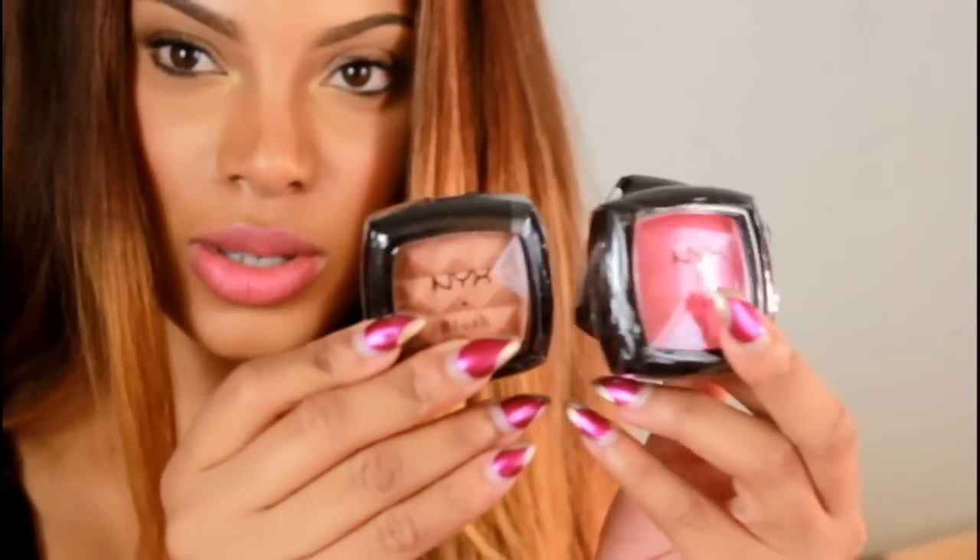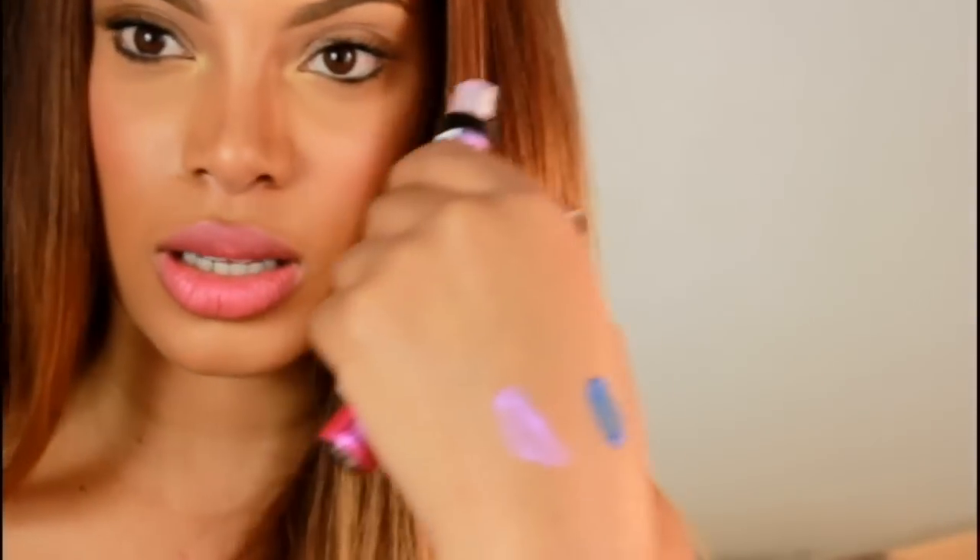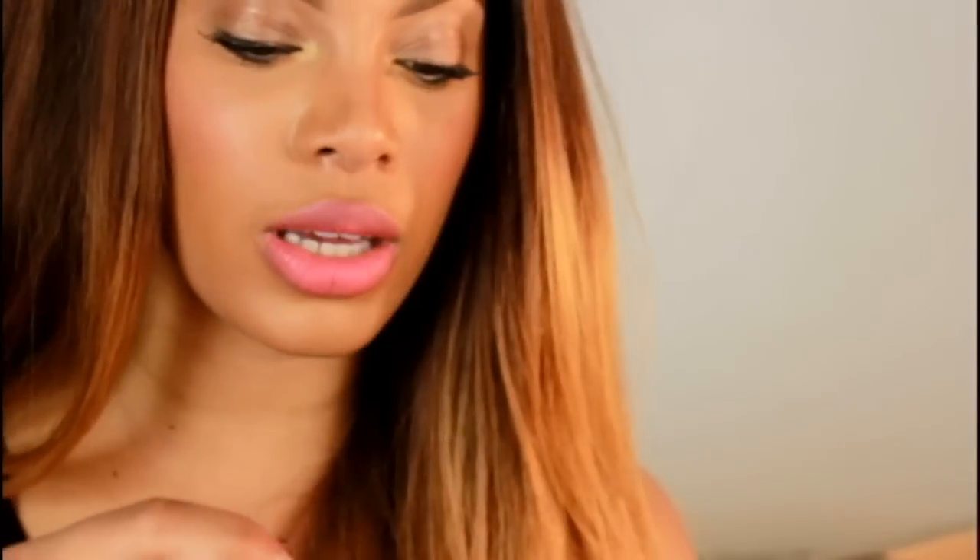Here are some of the blushes in pretty colors, and we have some loose pigments — I love working with loose pigments. Also got more lipsticks and more cream shadows. I really love these cream shadows — look how pretty that is!